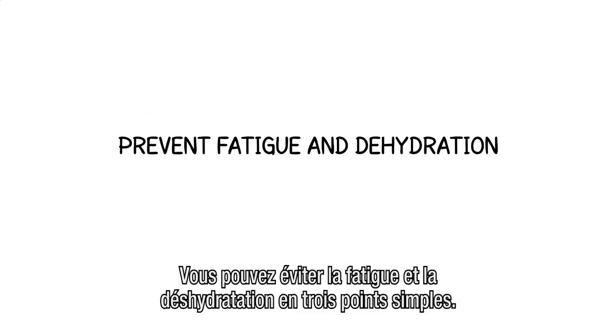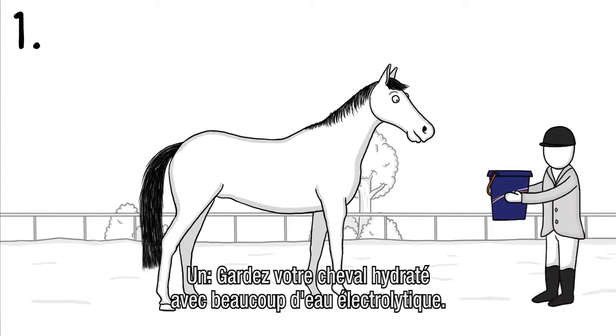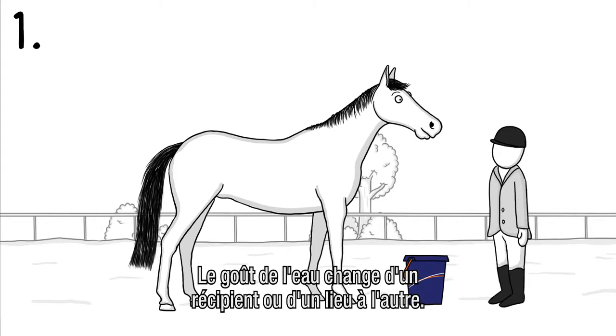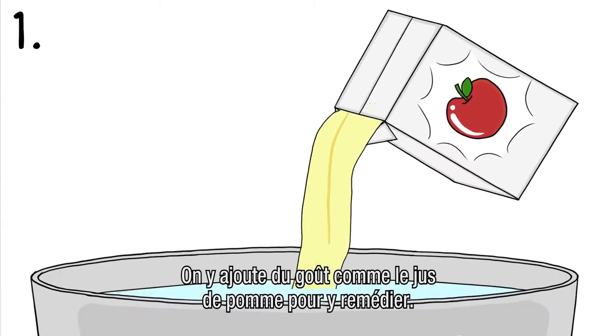But you can prevent fatigue and dehydration in three simple steps. First, keep your horse hydrated by offering plenty of water with electrolytes. Mind, water can have a different taste depending on your location or the container you use. Adding a flavor, like apple juice, might do the trick.